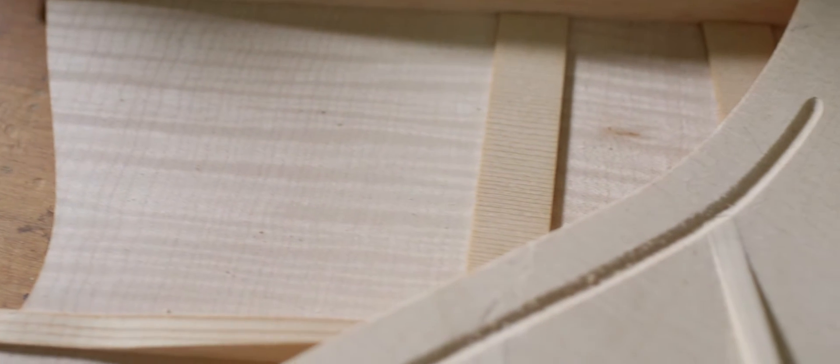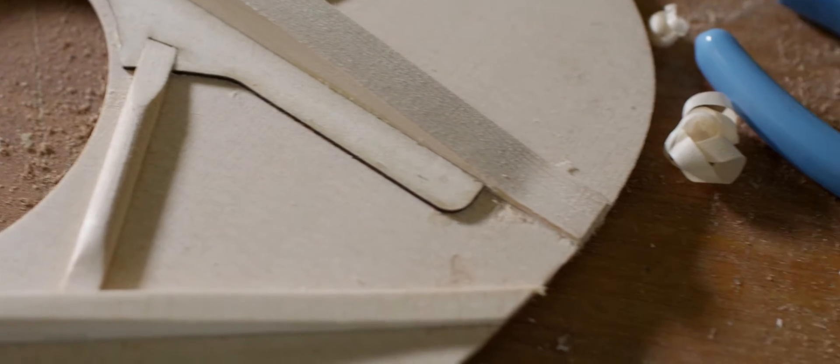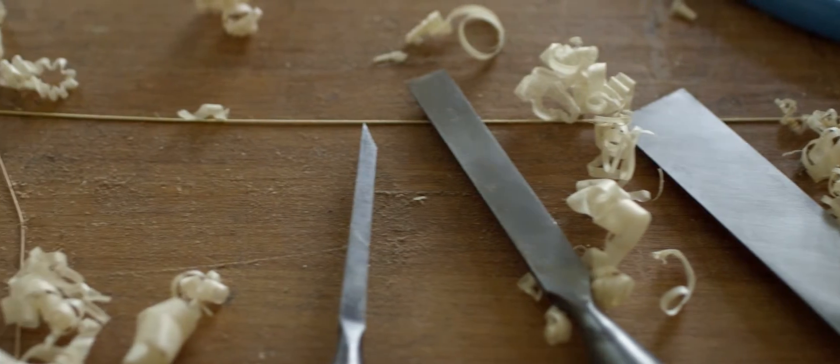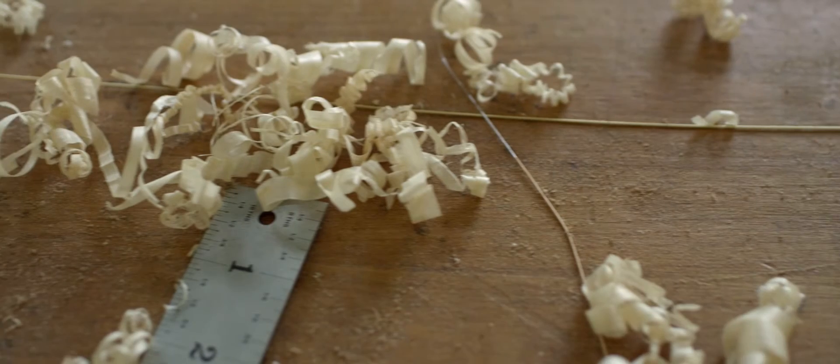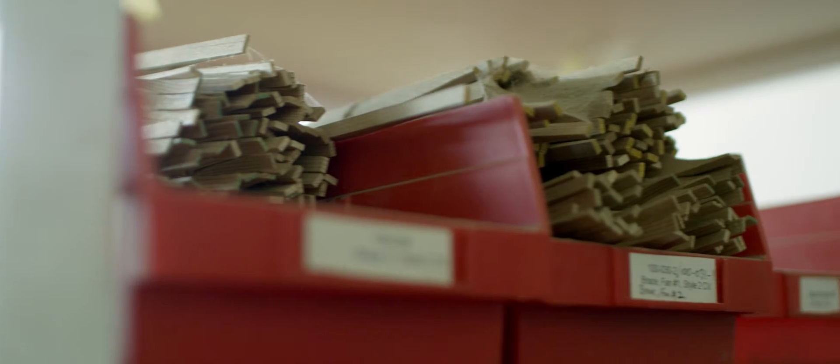To make a guitar feels like a journey. The whole process is one of gradually making smaller and smaller, more minute adjustments to this finished thing until finally it's done.